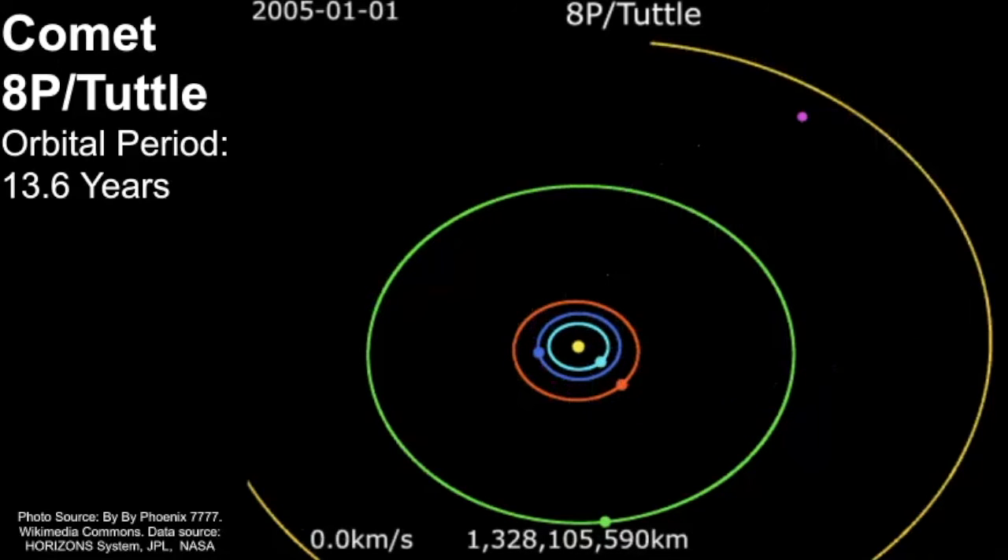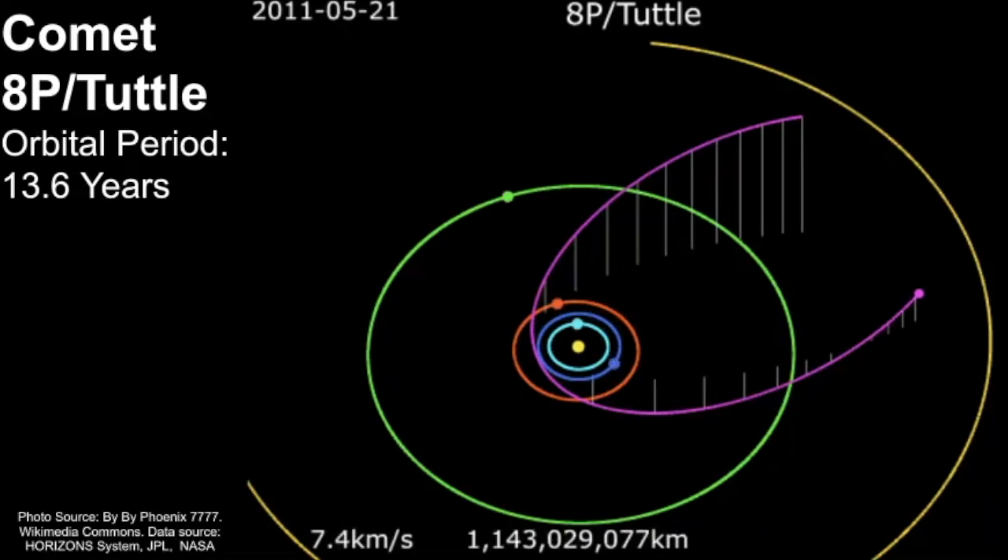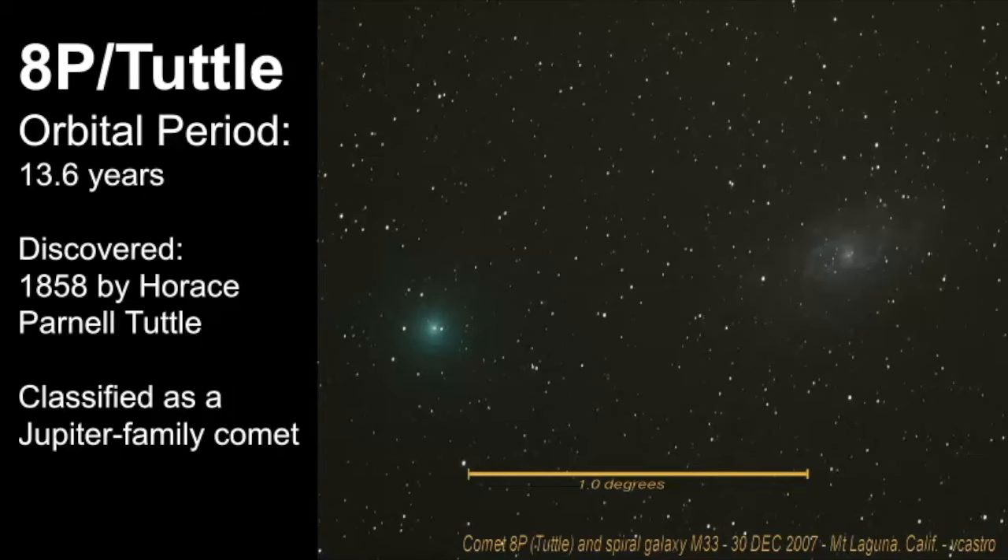The closest this comet gets to the sun is around the same distance as the planet Earth, and it travels out as far as the planet Saturn. Comet 8P-Tuttle last visited the inner solar system in August of 2021, and here you can see a picture of what comet 8P-Tuttle looks like, and this right here is the spiral galaxy known as M33.